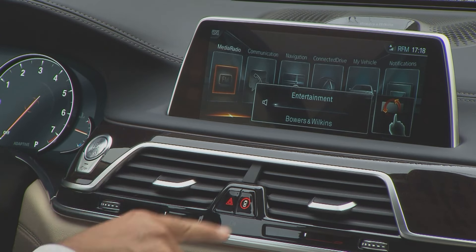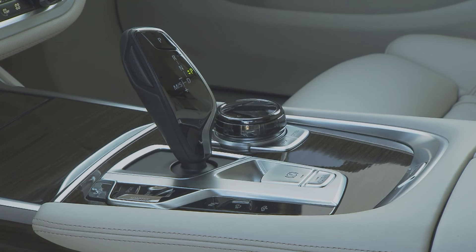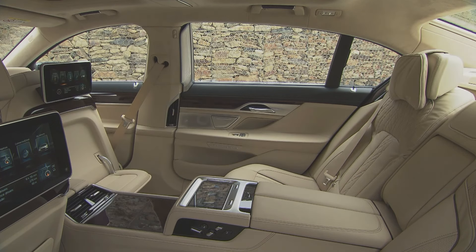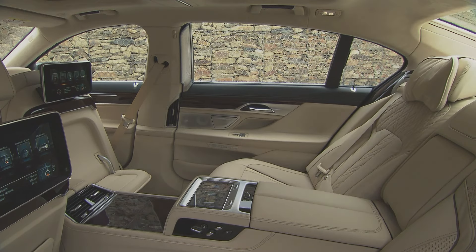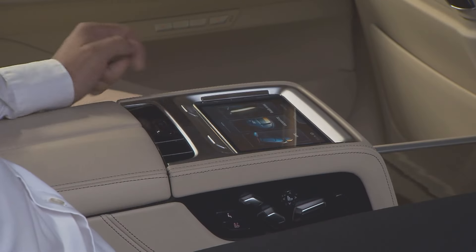It's intuitive and self-explanatory. If you wish to adjust the volume or change a track, you simply gesture with your finger. Passengers who occupy the luxurious seats in the back are treated with many special features, like executive lounge, which offers a supreme level of riding pleasure.